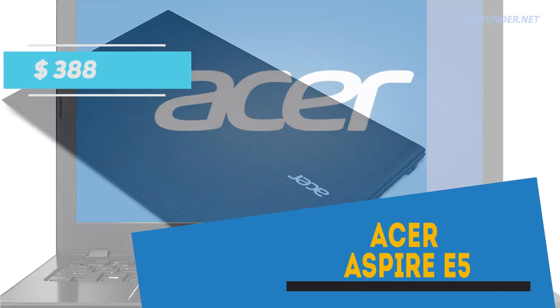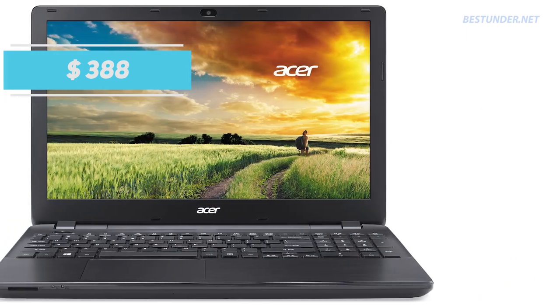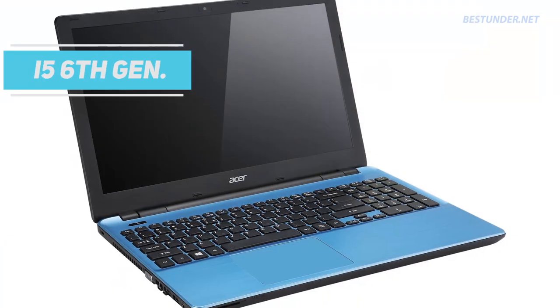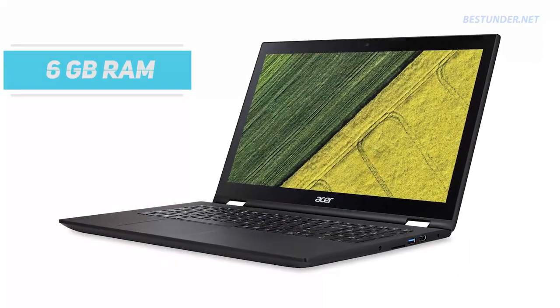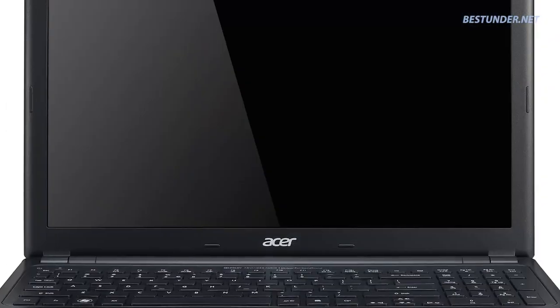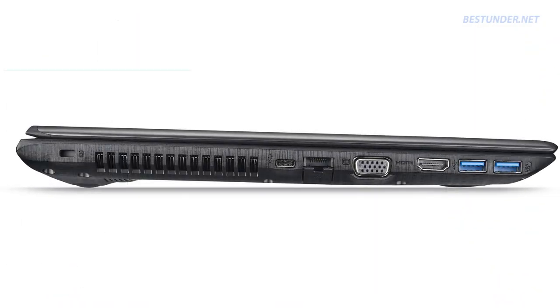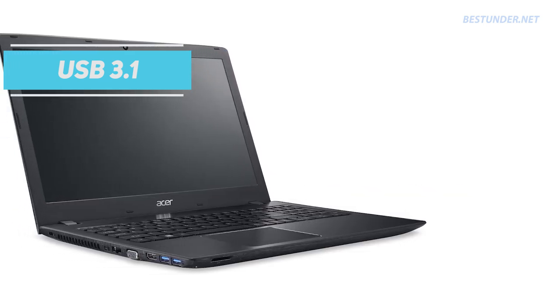First and foremost, we have the Acer Aspire E5 priced at $388. This practical yet stylish PC has solid performance provided by the Intel Core i5 6th gen processor, 6GB of RAM, and a massive 1TB hard drive. Apart from this, it is a pretty basic laptop for casual usage with advanced connectivity options like a USB 3.1 Type-C port, USB 3.0 ports, and 802.11ac.